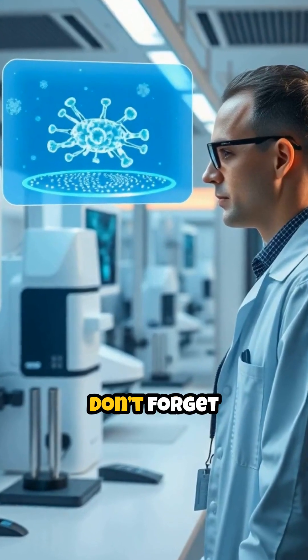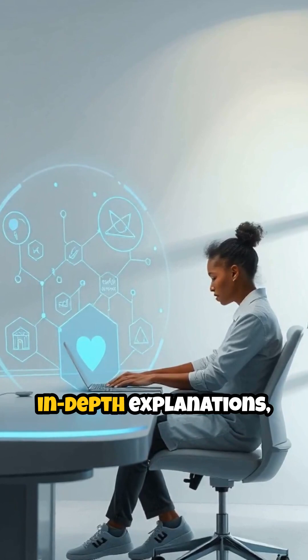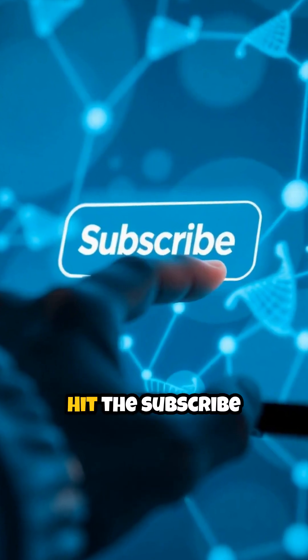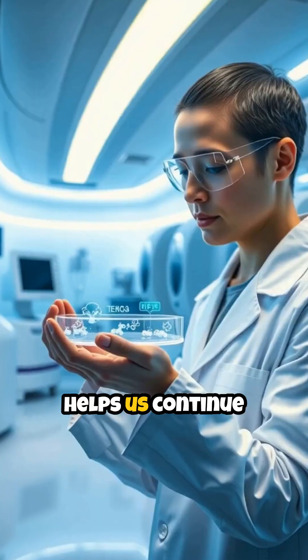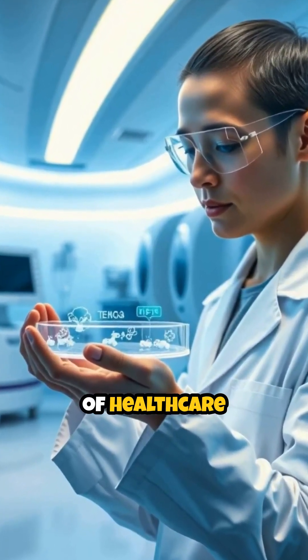If you're interested in staying up to date with the latest breakthroughs in medical technology, don't forget to subscribe. By joining our community, you'll gain access to exclusive updates, in-depth explanations, and inspiring stories about innovations like medical micro-robots and more. Hit the subscribe button and turn on notifications so you never miss new content. Your support helps us continue sharing fascinating discoveries that are shaping the future of healthcare and science.